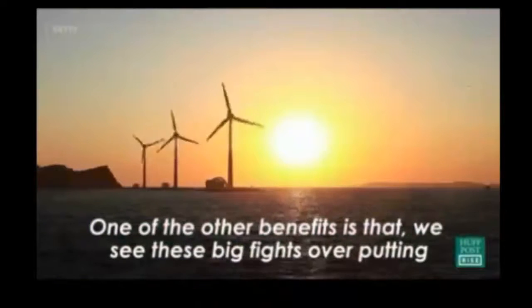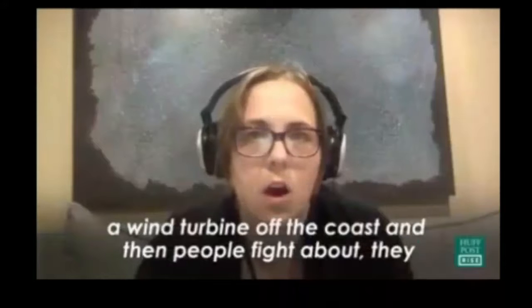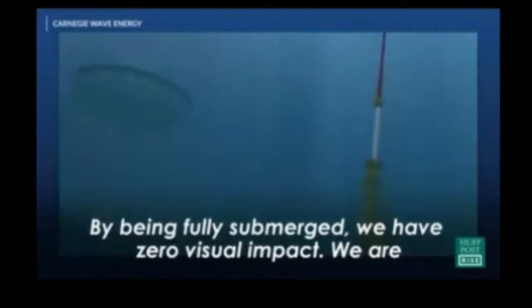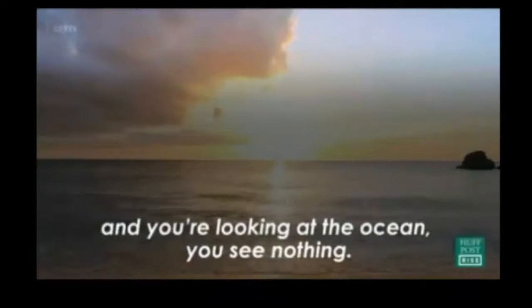One of the other benefits is that we see big fights over putting out a wind turbine off the coast — people don't want to see it. By being fully submerged, we have zero visual impact. We are effectively invisible. When you're standing at the beach and looking at the ocean, you see nothing.